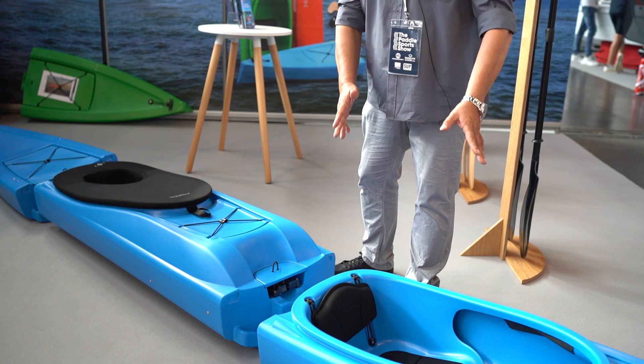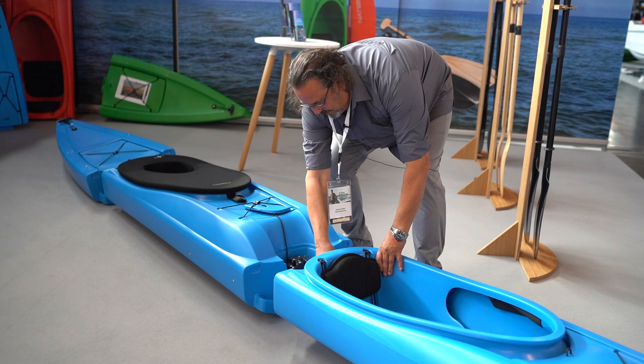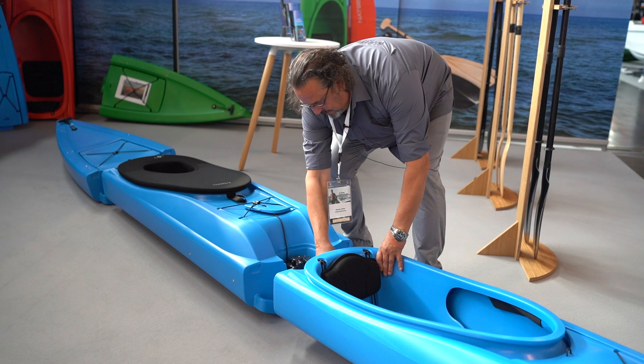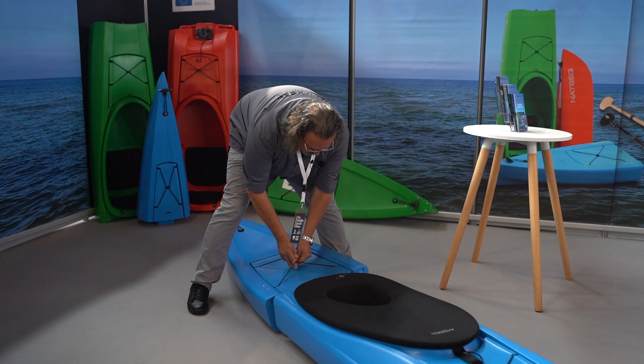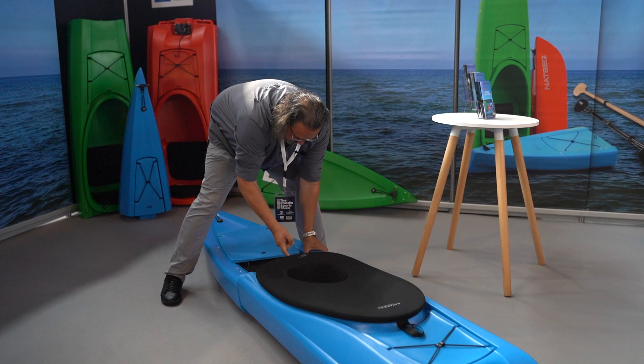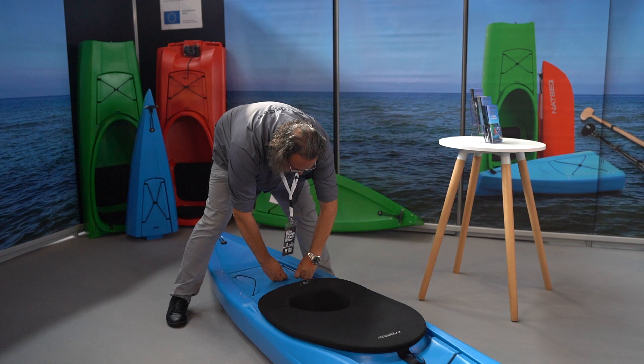You can use it with a stern as well for a solo kayak, or you can use it as a tandem kayak. We have it here connected to the stern. So we have separate storage compartments and we have two cockpits.